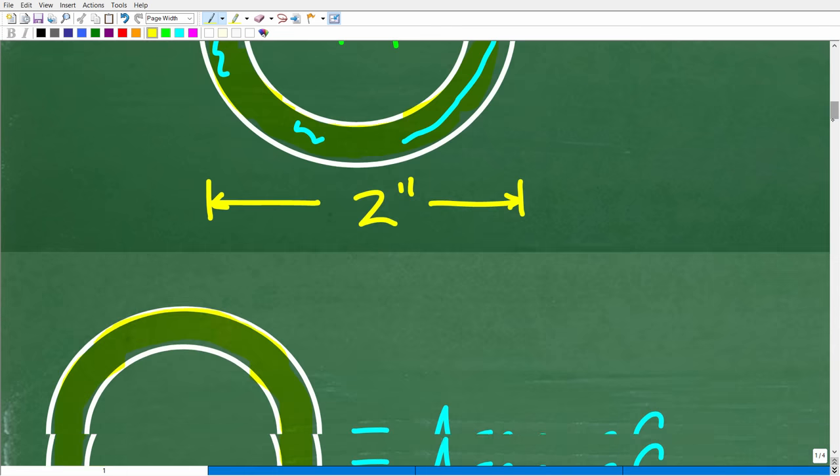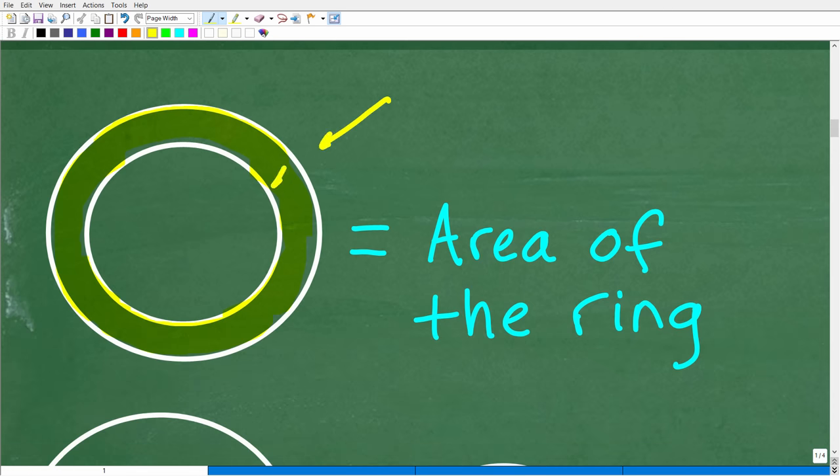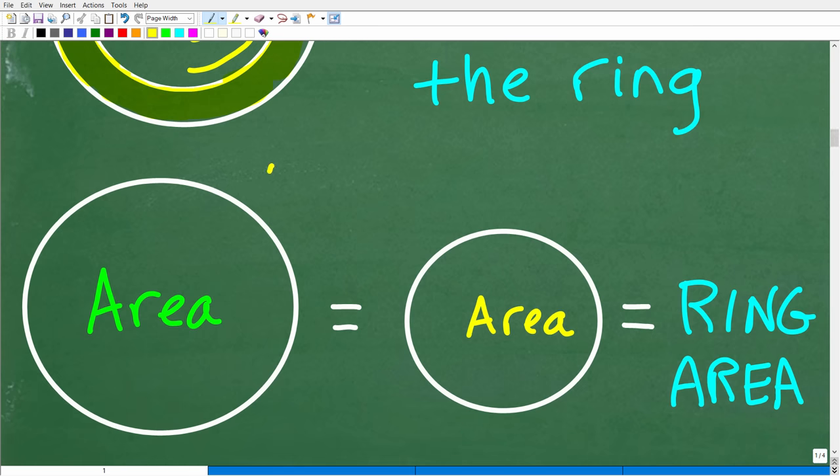This is not that difficult. We can say: if I'm trying to find the area of this ring, I have two circles — a big circle and a small circle. If we can find the area of the big circle and then subtract away the area of the smaller circle, we're left with the ring area.